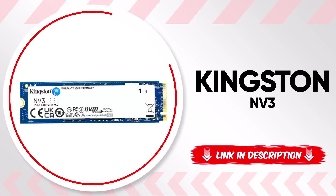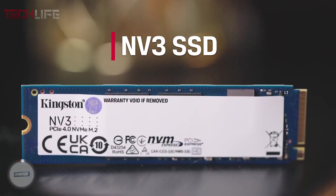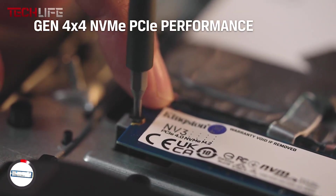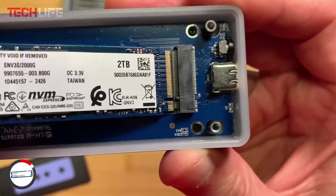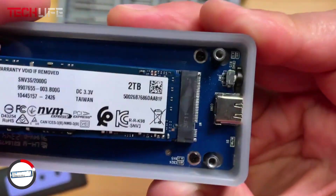Let's continue with the Kingston NV3, a solid storage solution that offers a great mix of speed, space, and efficiency. This drive runs on PCI Express Generation 4, reaching read speeds up to 3,500 megabytes per second. That means much faster loading times for apps, programs, and games. It's a perfect option if you want to boost your system's performance without spending a ton of money.